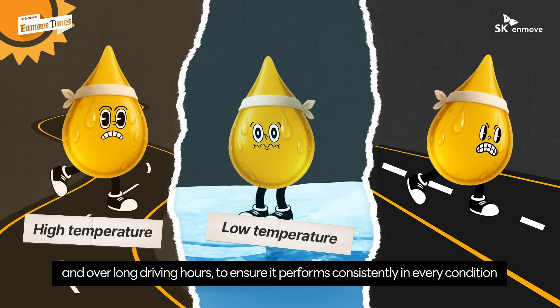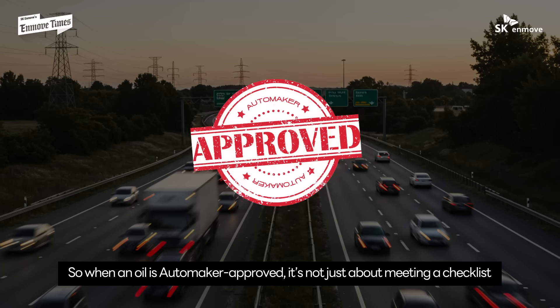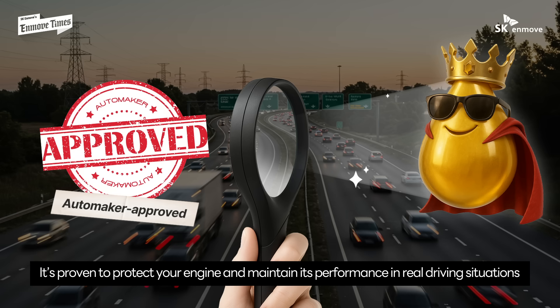The oil is tested in extreme heat and cold and over long driving hours to ensure it performs consistently in every condition. So when an oil is automaker approved, it's not just about meeting a checklist — it's proven to protect your engine and maintain its performance in real driving situations.